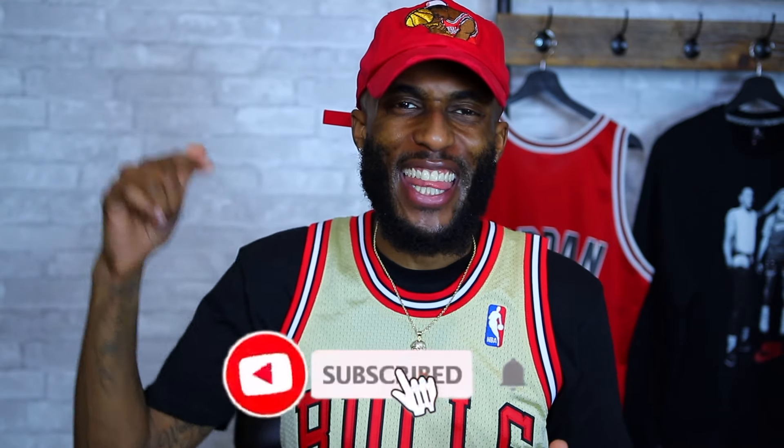Okay guys, there you have it — every Air Jordan worn to Michael Jordan's six championships. I hope you enjoyed the video. Let me know in the comment section what's your favorite Air Jordan worn. If you're new to the channel, hit that subscribe button, and if you enjoyed the video, smash that like button — it goes a long way. Follow me on Instagram at JacksonSCooper. Till next time, stay blessed. Peace.